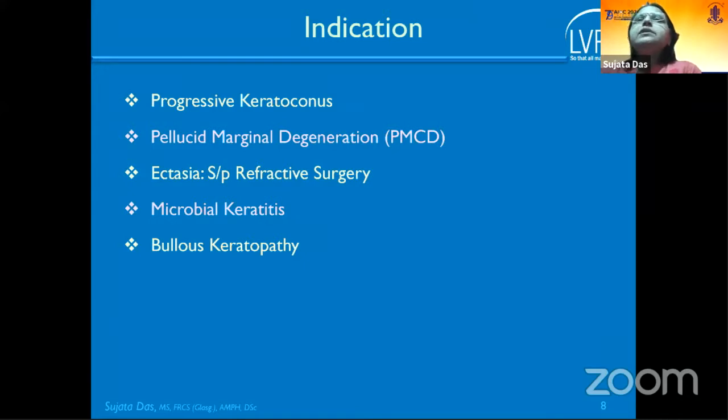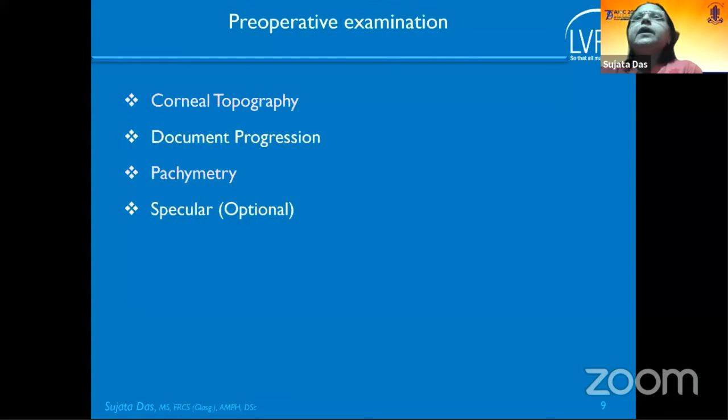In addition to keratoconus, indications include PMCD, post-refractive ectasia, microbial keratitis, and bullous keratopathy. Mandatory pre-operative workup includes corneal topography and documenting progression to confirm whether ectasia is increasing. Ultrasonic pachymetry is not useful; topography is preferred. Specular microscopy is optional, especially for thin corneas.